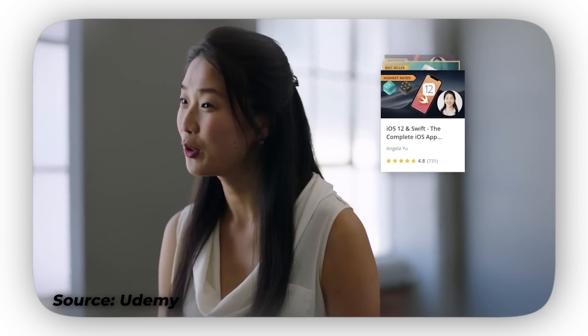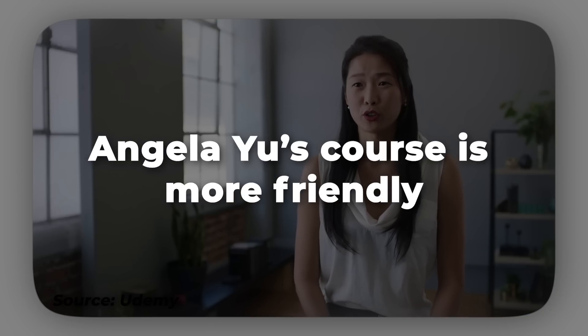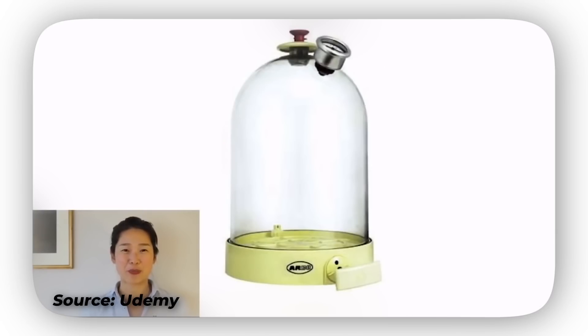Here is my thinking: number one, the course by Angela Yu is just a bit more beginner-friendly in my personal opinion. The way she shares everything, the way she explains every single concept — I was just able to resonate with her and understand everything in a better way compared to Colt Steele. That was just my personal experience.